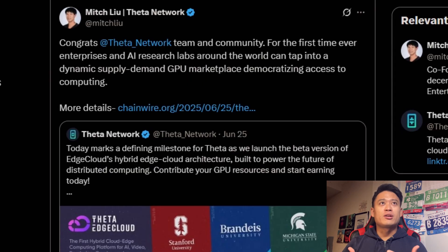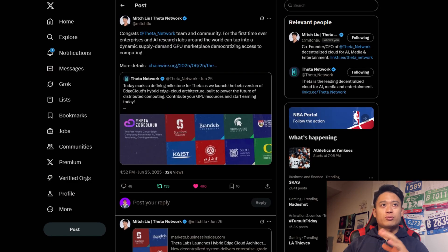All right, then homies. As you can tell, it's been a few more days since the release of the Edge Cloud beta. We're going to go through a couple of things and highlights, as well as some questions that some people may have regarding the newest update with the data network. If you're running your own Edge Cloud, comment down below on how it's working out for you. Starting here with Mitch on X — Mitch says: 'Congrats Data Network team and community. For the first time ever, enterprises and AI research labs around the world can tap into a dynamic supply-demand GPU marketplace, democratizing access to computing power.'